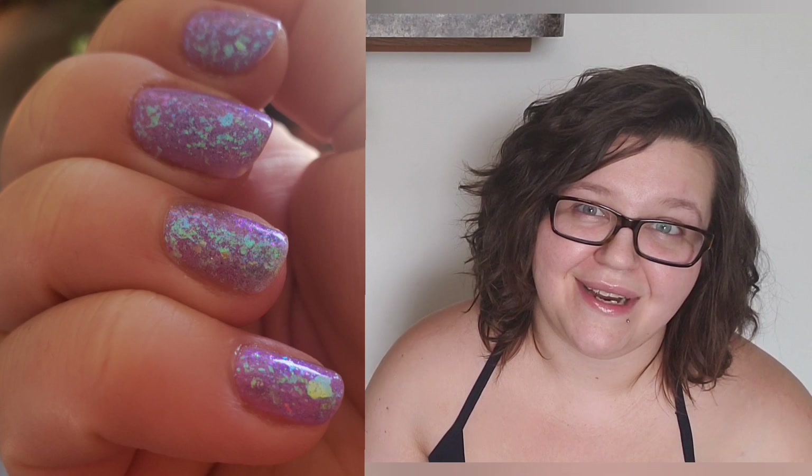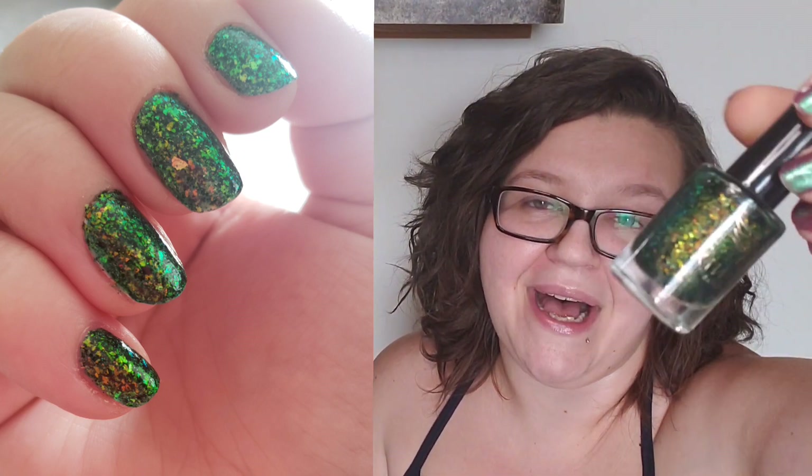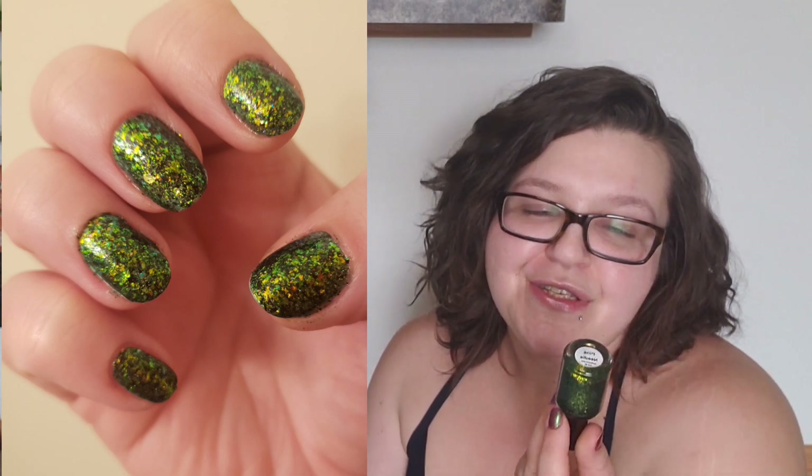I would definitely try to wear this mani again but without an accent nail. Otherwise it was really cute — it was a great idea and I loved the way the blue paired with the purple.